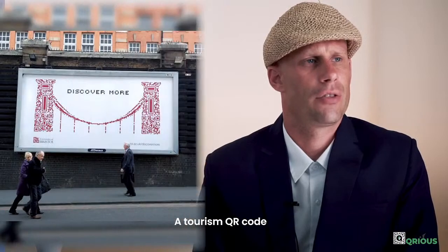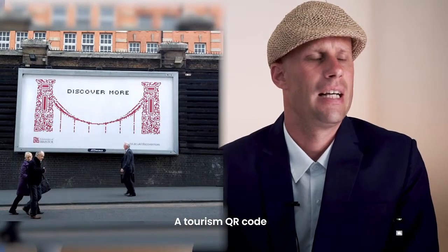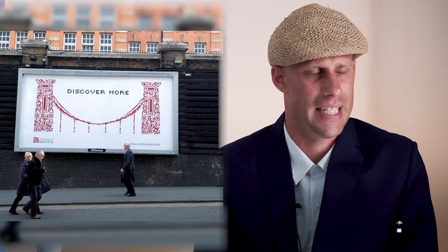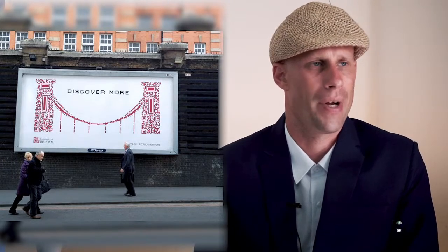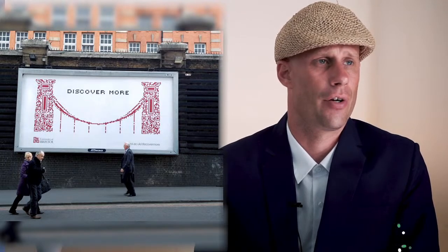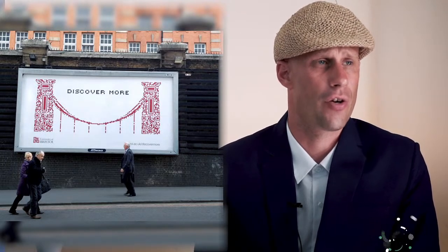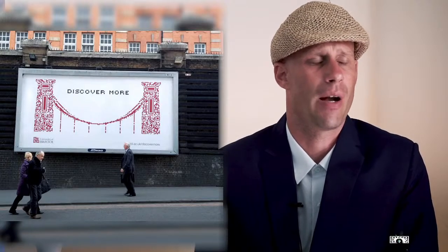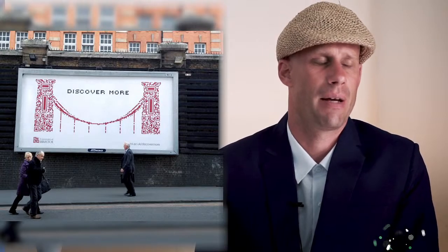A tourism QR code to discover the University of Bristol. It's fun that they try to integrate the QR code within the bridge design. But they need to consider: who is the target audience? These are probably students — will they still recognize there's a QR code? People try to integrate QR codes in designs but then suddenly it doesn't look like a QR code anymore. That's the key point: when there's a QR code, people need to recognize it as a QR code — that's when they scan it. If you don't recognize it, you just pass by thinking it's part of the graphic. Don't overdo it.